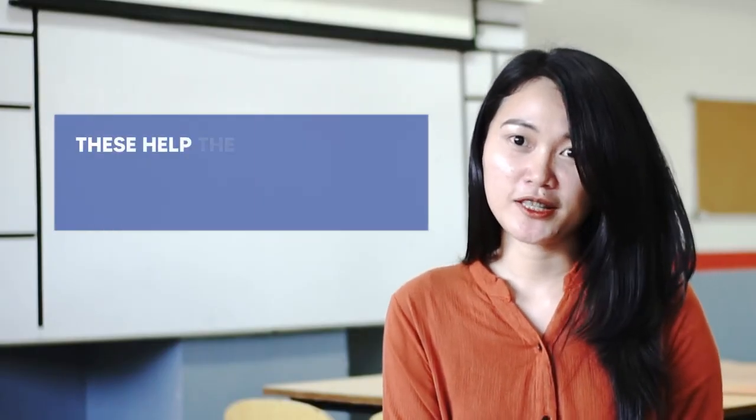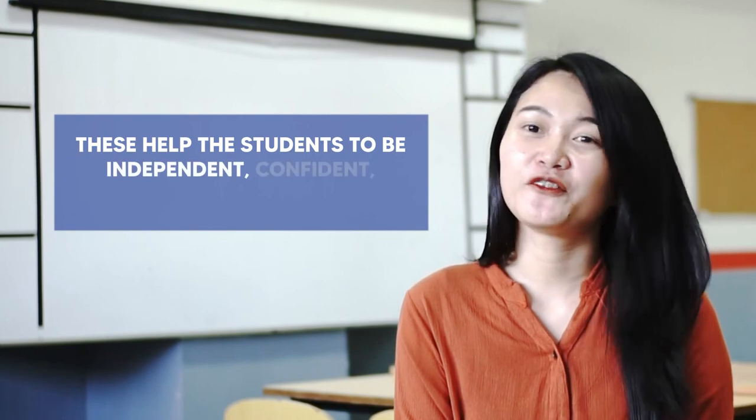Hence, the students are encouraged and even challenged to research on their own and find answers for relevant questions that might help solve problems in the community. All these help the students to be independent, confident, and critical thinkers. I am a proud APEX Schools subject matter expert for English.